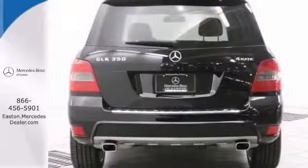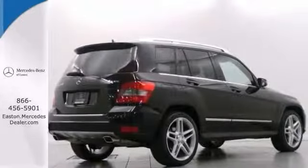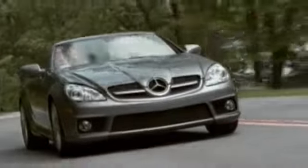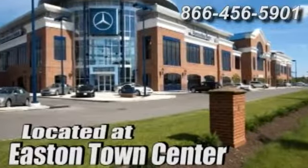Black on black with low miles plus a 5 year unlimited mile limited warranty. Stop in and check it out today. Come experience luxury the Jermaine way at Mercedes-Benz of Easton, conveniently located at Easton Town Center.